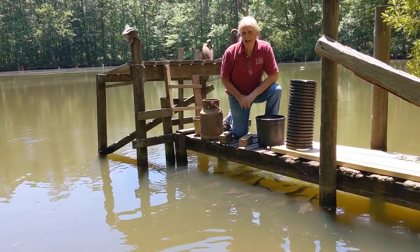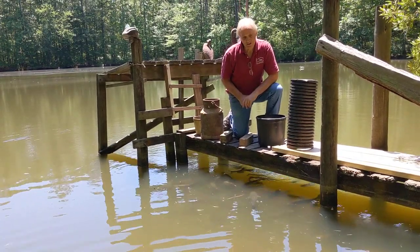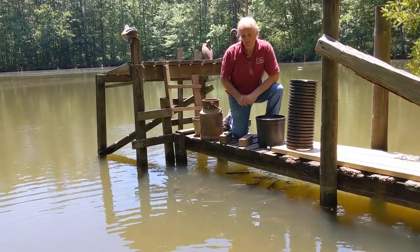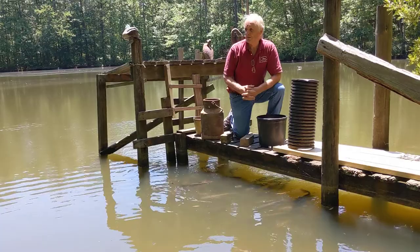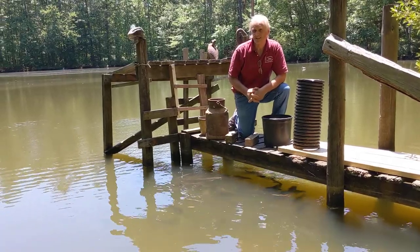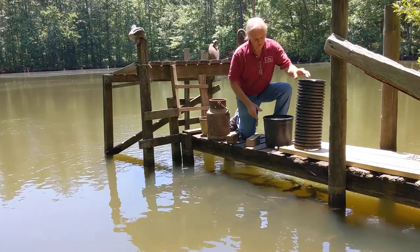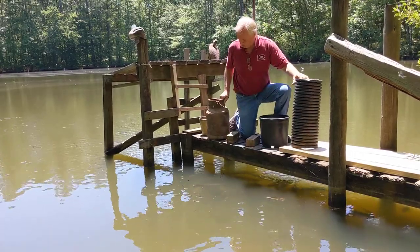Since the USDA Agricultural Research Service does lots of research into fisheries, I thought you should come down to the lake and look at our catfish. We haven't been able to get them to spawn, and my hypothesis is that the lake is clay-built and they cannot excavate homes.